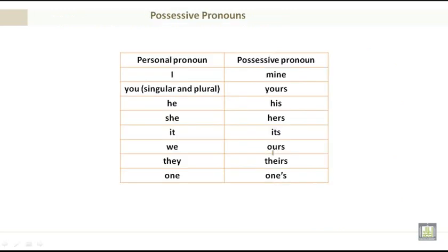Possessive pronouns: We have the personal pronoun I and the possessive mine. You — both singular and plural — the possessive pronoun is yours. He — his. She — hers. It — its. We — ours. They — theirs. One — one's. I'm listing them in the order of personal pronoun, possessive pronoun. These two columns match each other.